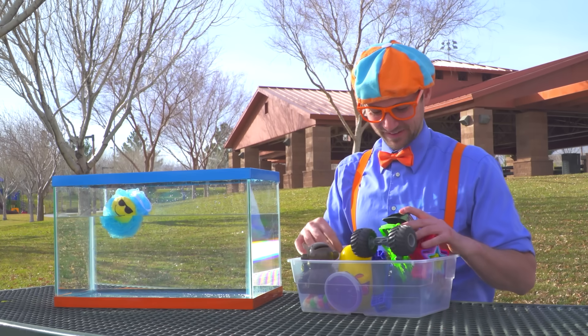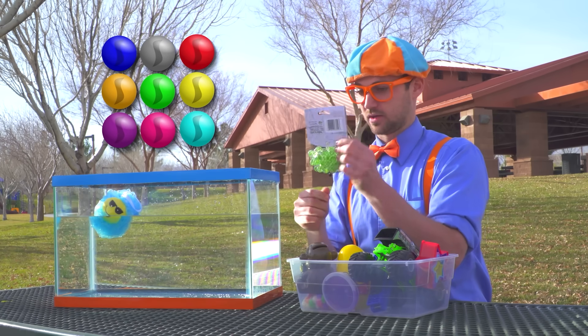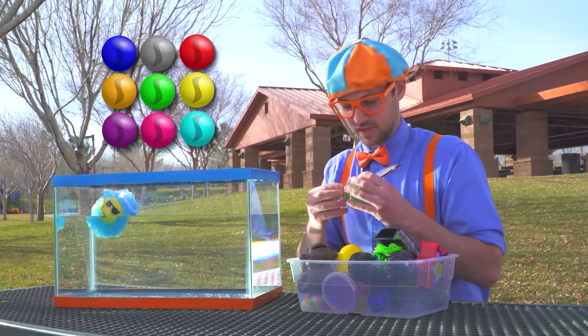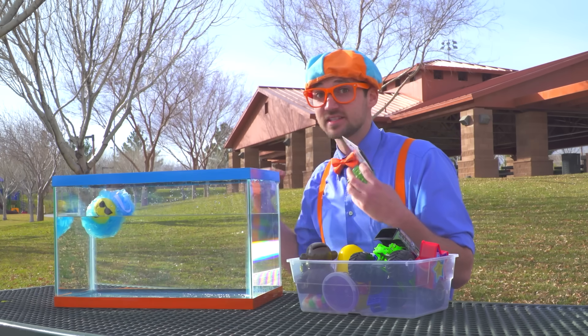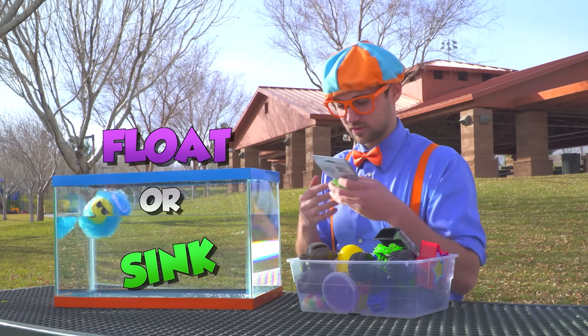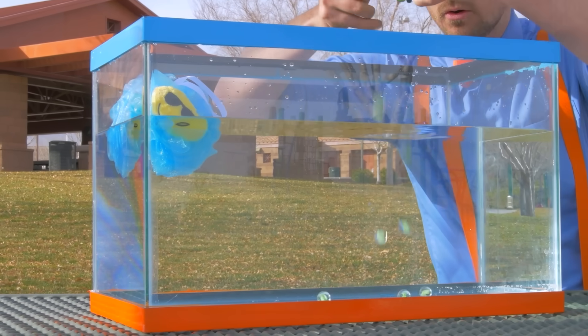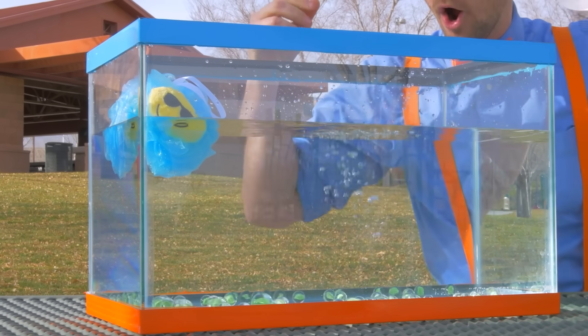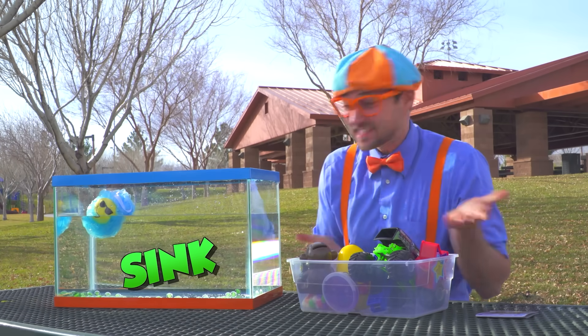What else do we have here? We have the marbles! Got the marbles — let's open them up and see if they sink or float! Here we go! Whoa! Yeah, look at them — they sink!